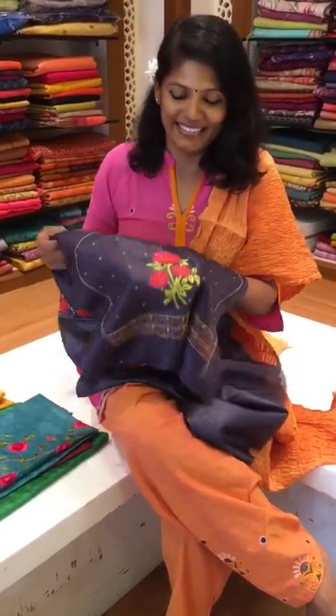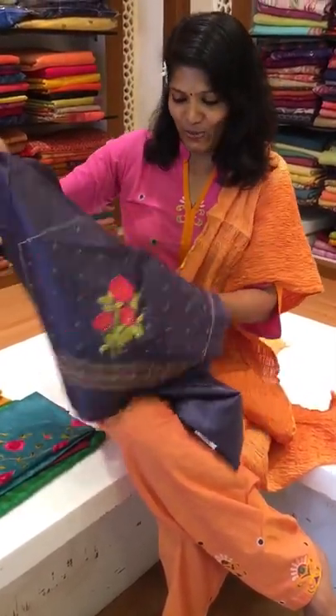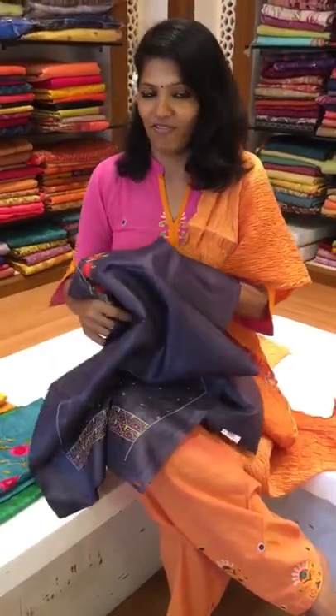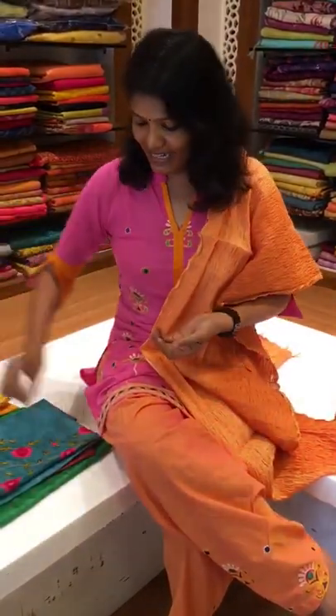Nice crystals have been given here, it's looking so sweet. Whoever wants to get it, please log on to our website and you can get it.